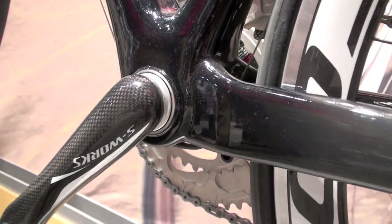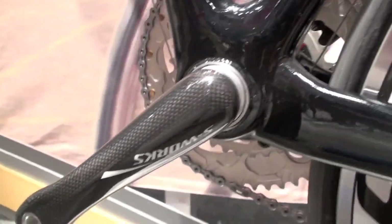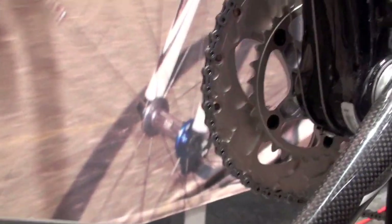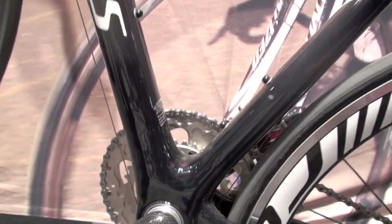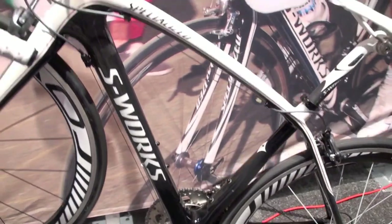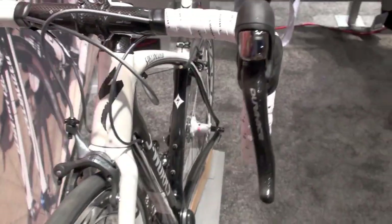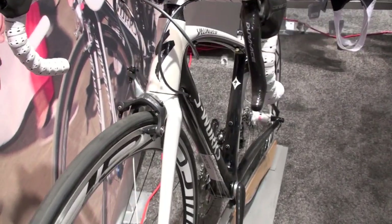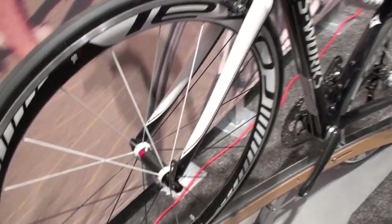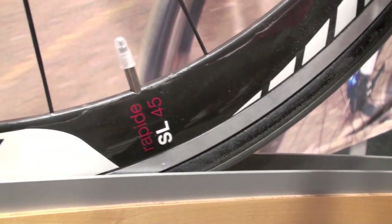We've taken design cues from the SL3 and SL2. It's a very stiff bike — the whole bottom bracket and chain-stay area is very big, which gives good acceleration. It still has a tapered head tube, so it's lightweight, very stiff, and very responsive. It comes with Dura-Ace and the new Rapide SL45 wheels — a great race bike in women's-specific geometry from size 44 up to 56.